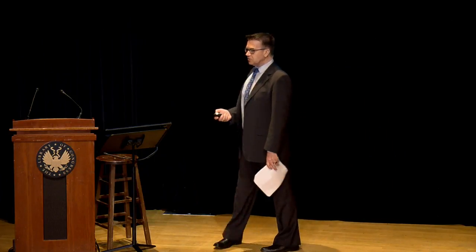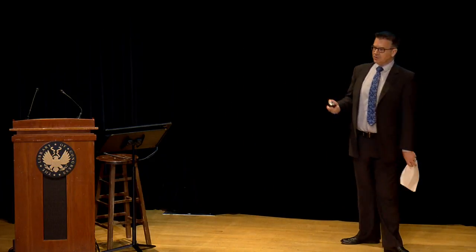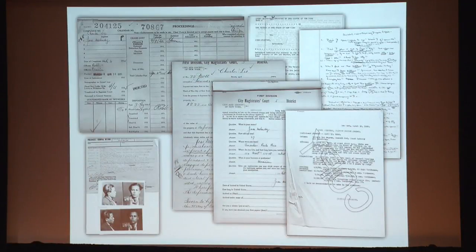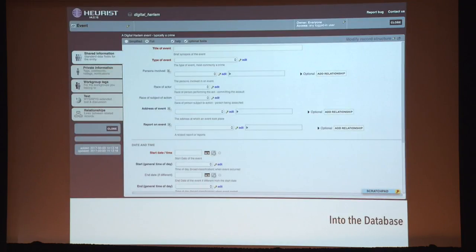Myself and the team of research assistants recorded details of every location and every event associated with a location in those legal records, and in Harlem's two black newspapers. Crucially — in a way that Ed was alluding to — not just information from the news stories, but information from every section of the newspapers: the fraternal reports, the church records, the sports pages. There's far more information and far more spatial data in newspapers than we're used to thinking about when we rolled the microfilm through and looked for the news stories. We organised that information into a data model, entered it into a database, and geocoded it so that it could be mapped.